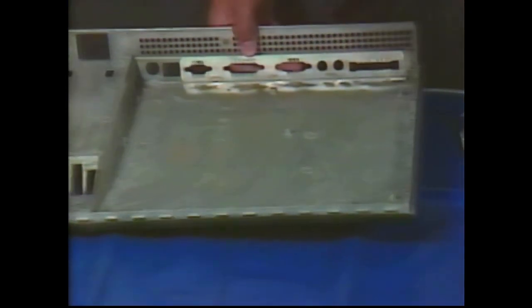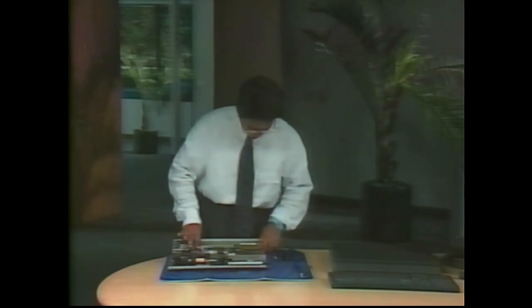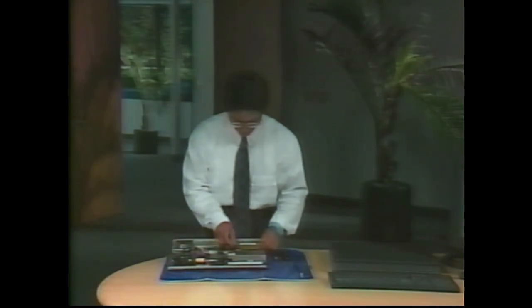To reassemble the NeXTstation, simply retrace the steps used during disassembly. To replace the processor board, tilt it slightly and align its connectors with the openings in the rear of the computer base, then pivot the board into position, press it securely in place, screw it back down, and slide the power supply back in. Reattach the two drives, reconnect the fan, and it's done. Always double-check that the processor board is seated over its positioning pins, all internal cables are connected and out of the way, and no loose screws remain. Replace the cover, tighten the black screw, put the monitor back on top, and reconnect external cables to the rear.